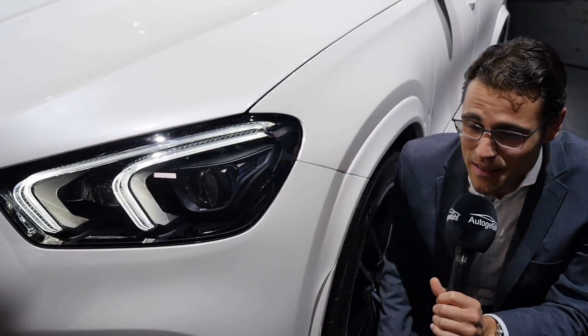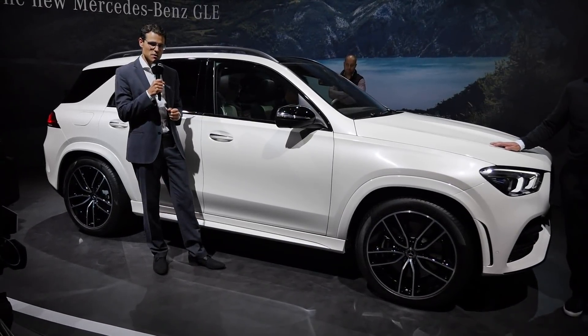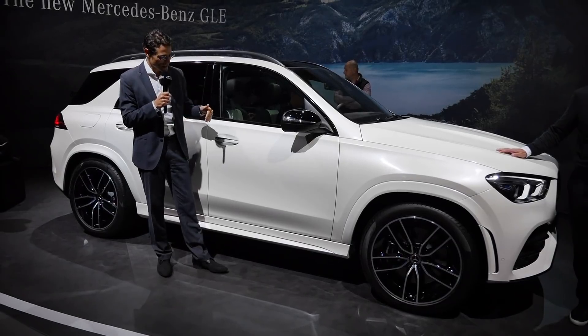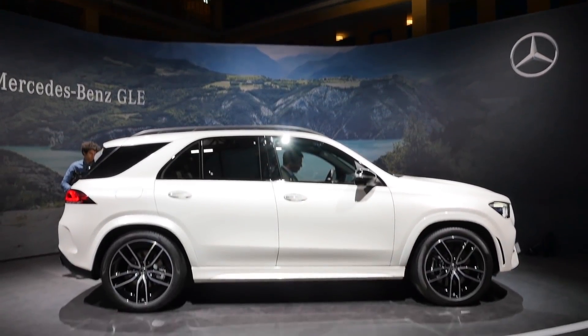It surely looks fancy here in the highest trim. At 4 meters 92 — or 16 foot 1 — this new generation is about 10 centimeters longer than before, with 8 centimeters of that going into the wheelbase, so we can expect more interior space.